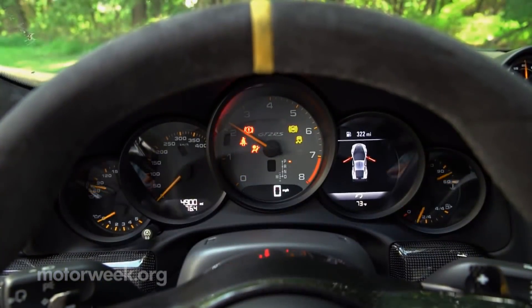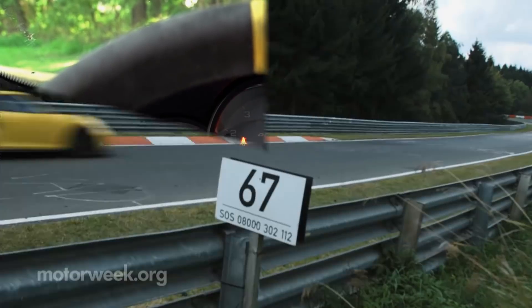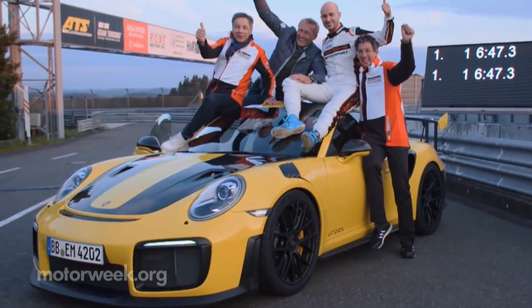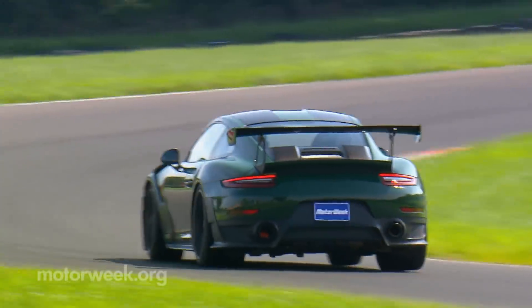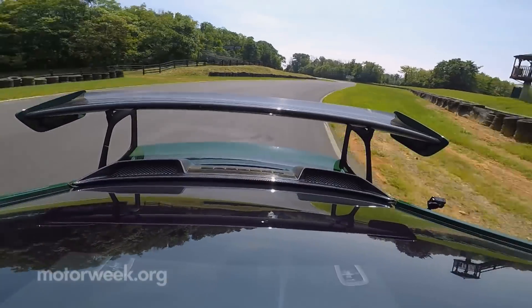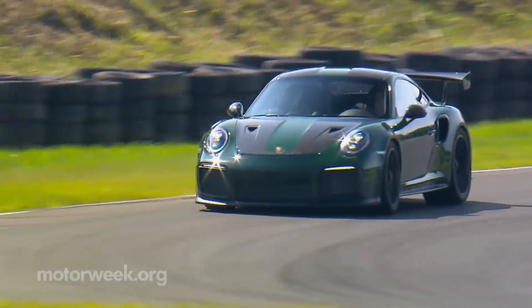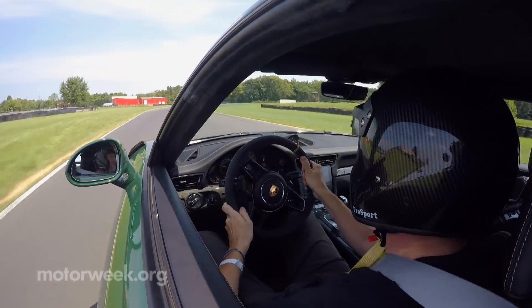Too bad, as this is one 911 that every real Porsche enthusiast should experience. It's capable of insane speeds, having briefly held the Nürburgring record as fastest production car ever to prove it. Much like every recent 911 we've driven, the 2018 Porsche 911 GT2 RS is more than just the sum of its parts. It's a wonderfully engineered piece of automotive excellence with a Nirvana-like driving experience that nothing else can match.